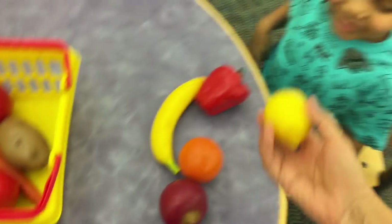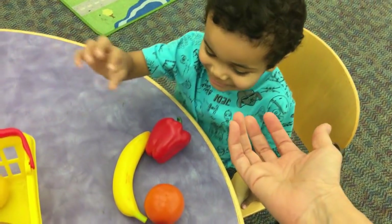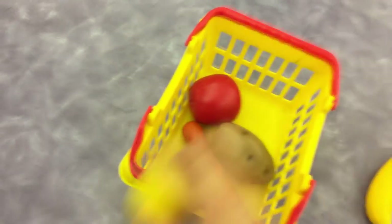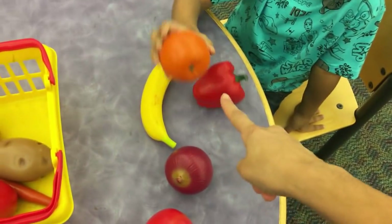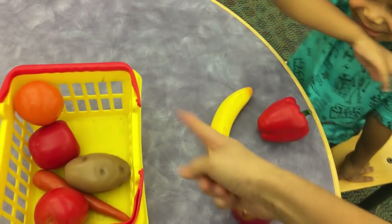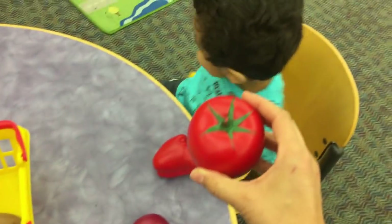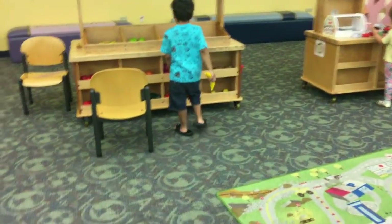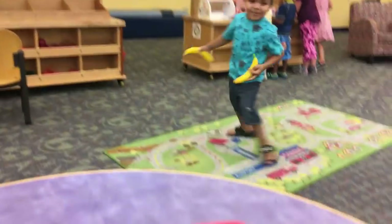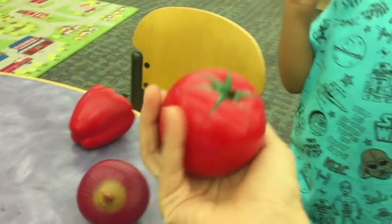What is this? A lemon. That one will go in. What is that? Orange. What's this one? A banana. Okay, put it in the basket. What is this one? You're grabbing another banana. What is this one? A tomato. Okay, it goes in the basket.